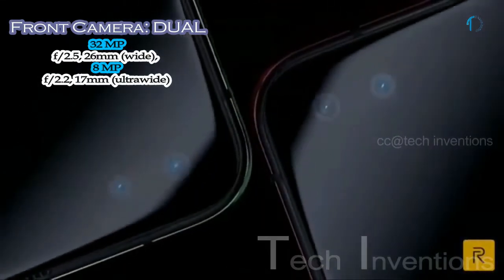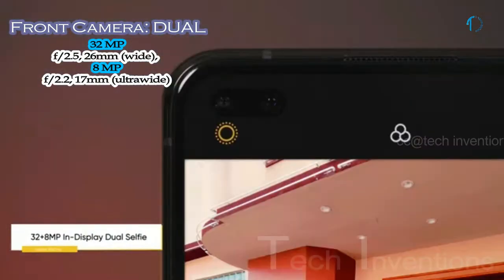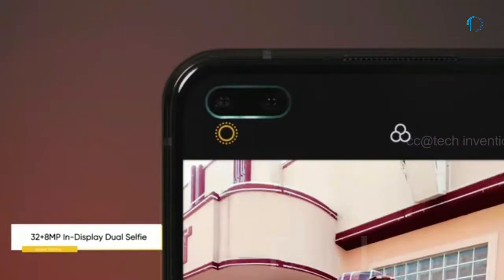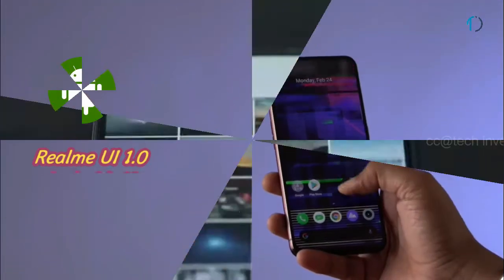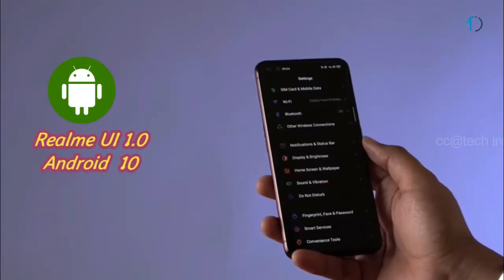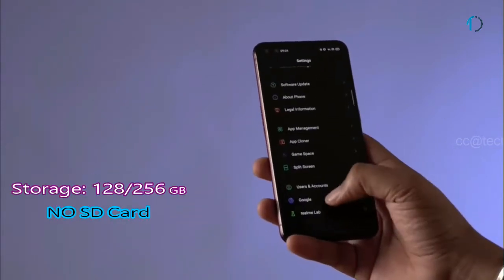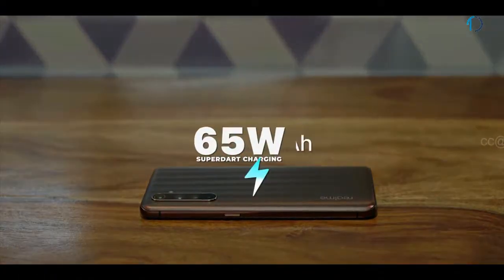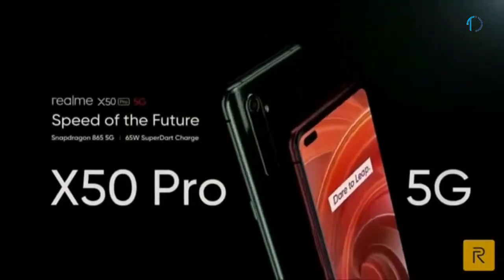On the front, the Realme X50 Pro 5G has a dual punch hole camera with a 26mm wide 32MP camera at f/2.4 aperture and an 8MP depth sensor with f/2.4 aperture. It runs Realme UI 1.0 based on Android 10, with 128GB and 256GB of internal storage and no SD card support. The phone is powered by a 4,200mAh battery with 65W fast charging, reaching 100% in just 35 minutes.